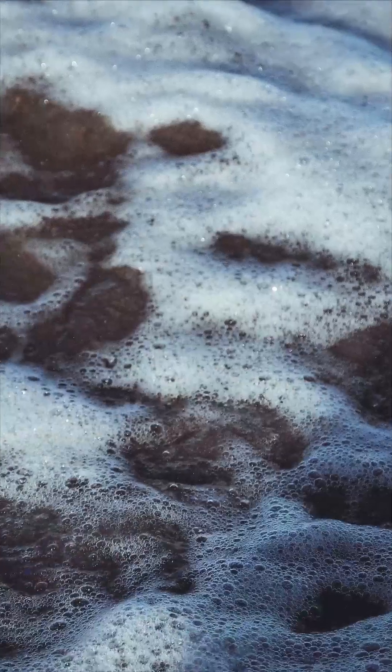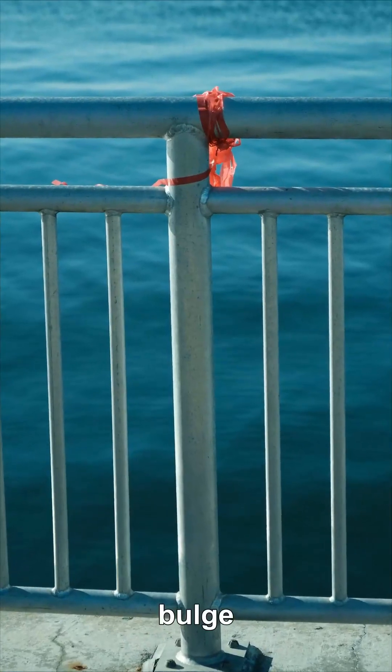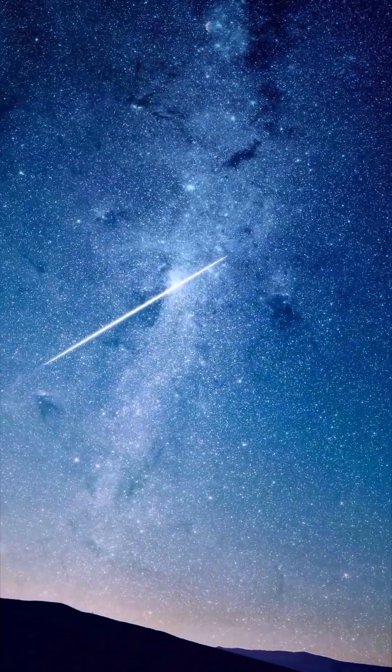Real oceans don't slide freely. Water rubs on seafloors and funnels through coastlines, so the bulge can't instantly snap back into line. It stays a few degrees in front.